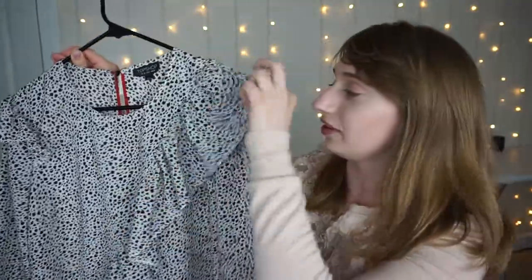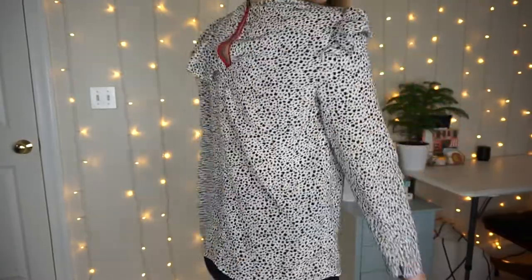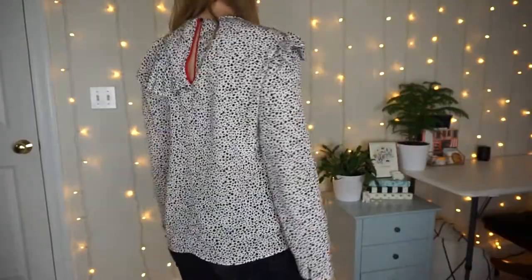The next top is from Nordstrom Rack and it is by Topshop — it's my 'I Want to Be a Dalmatian' shirt and I love this shirt. I know it's out there; I really don't care. It has a cute diagonal ruffle that goes over the shoulder, and then the back detailing is just this little bit of red. It's a very thin material, so even though it is long sleeve, I think you can wear this through summer. I think it'll look really cute with jeans, with black bottoms, with colored bottoms. I think this is more versatile than most people would think.